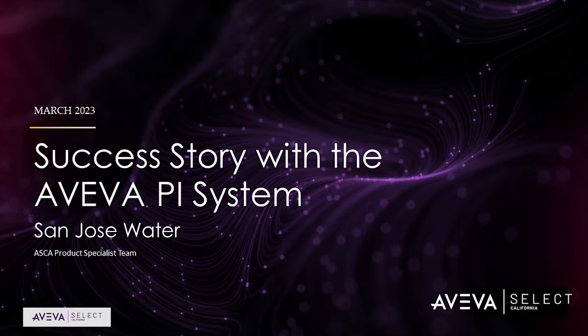Welcome back, everyone. My name is Pierre, and I'm a product specialist with VivaSlight California. I'll be following up Andrew's presentation where he introduced PI and the concepts from a theoretical level, and we'll start going into the practical side of things and take a look at some case studies.